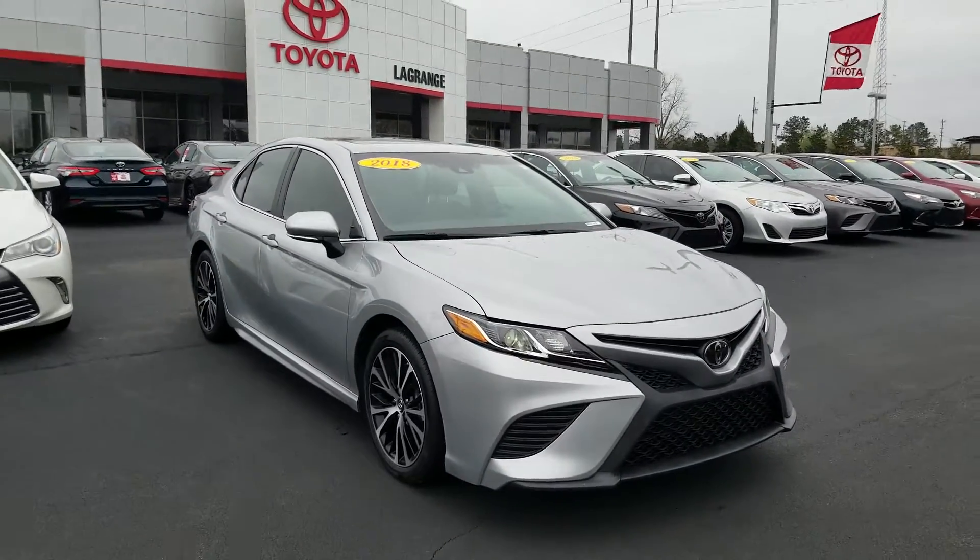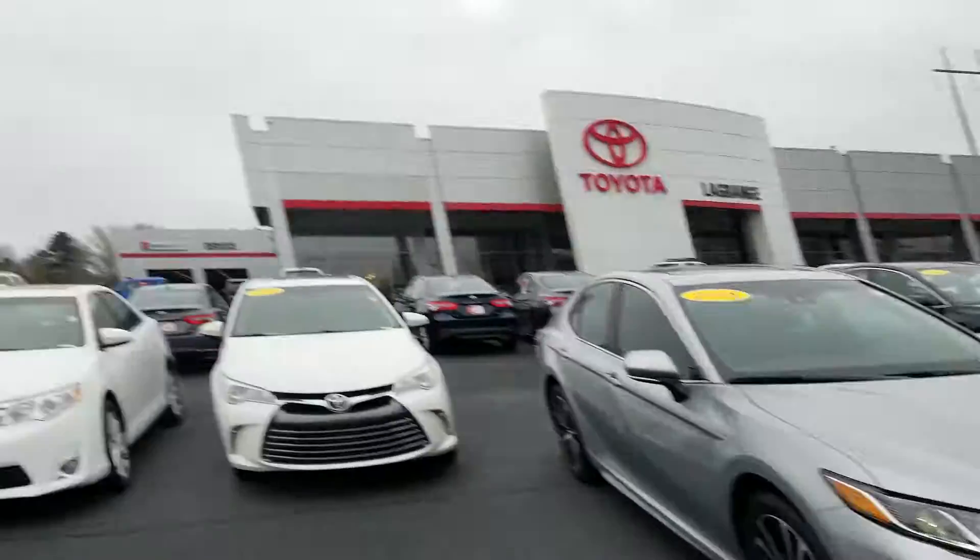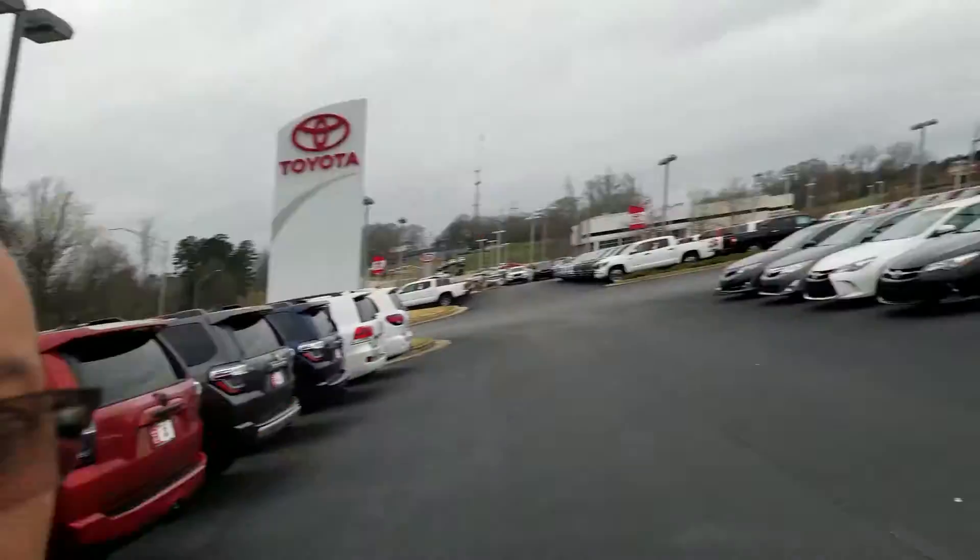Hi all, it's Andrea. This is Jason Gale with LaGrange Toyota. I'll be your main contact person and I'm so happy to be assisting you with your transportation needs.